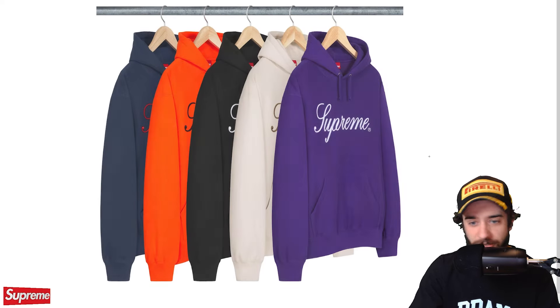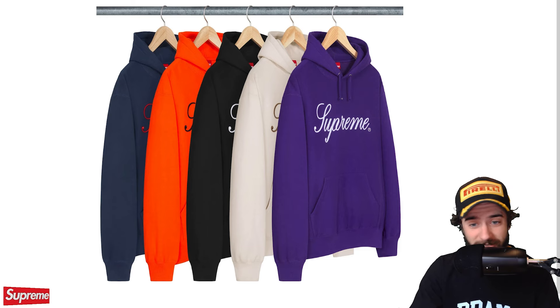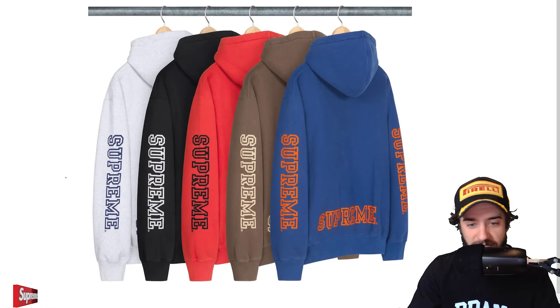Embroidered script hooded sweatshirt. Really not much to say about this one. You guys have seen it a million times on the sweatpants, the sweatshirt, and the hat. Yeah, look at this thing. It's the same thing, but script on a hoodie. Collegiate sleeve hooded sweatshirt. Look at this. Two screen prints on the sleeves. And on the back? Pretty basic piece, but it's a pretty cool one nonetheless. They just said, hey, we got this new Supreme screen printing — where should we put it? Both the sleeves and the back. What about the front, sir? Leave it blank. And that was the end of that meeting.